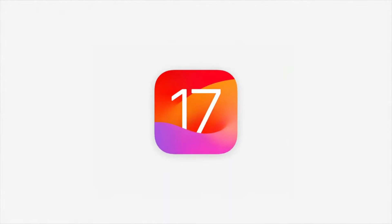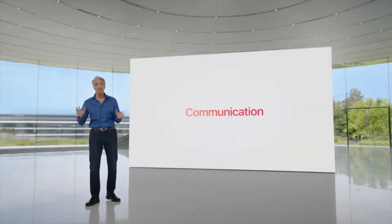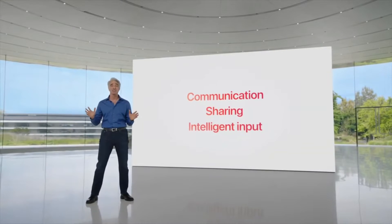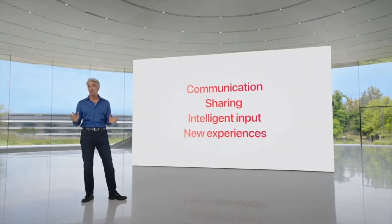Our next release, iOS 17, delivers more expressive communication, simplified sharing, more intelligent input, and all new experiences.